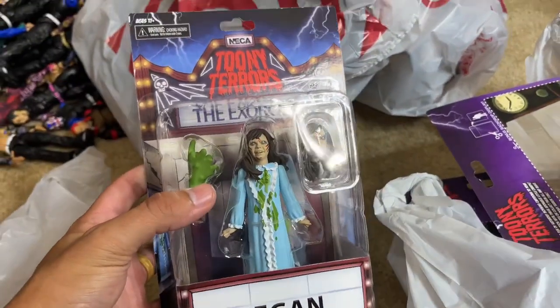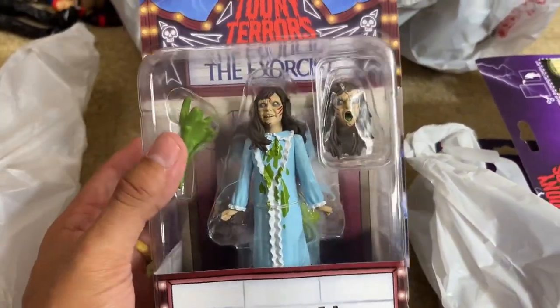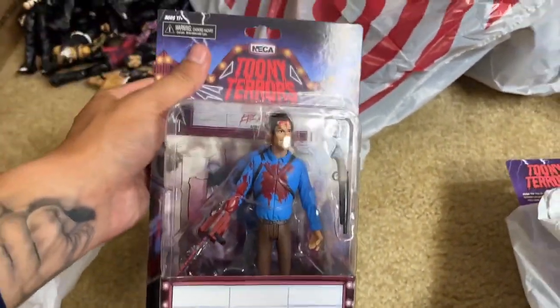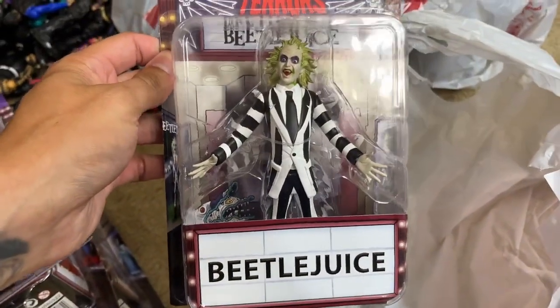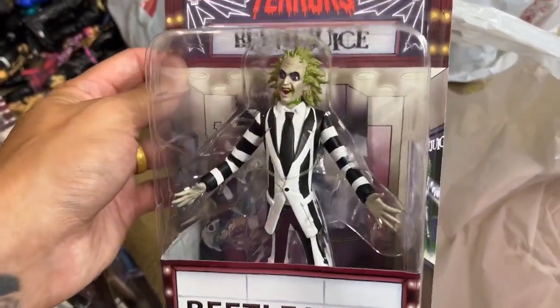Next up, we did get a ton of these Toony Terror figures. We have the Reagan figure from The Exorcist — looks pretty damn good, really awesome. And here's Ash to pair with it, so we'll have our chainsaw and our pump shotgun. We also picked up Freddy Krueger — always got to get the horror icons. And another Toony Terror figure was the Beetlejuice one, which is very nostalgic for me personally. Really classic suit and stuff like that. I don't think they've made an Ultimate Beetlejuice — I'd love to see them do that one day.